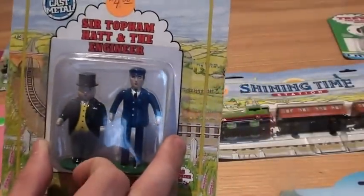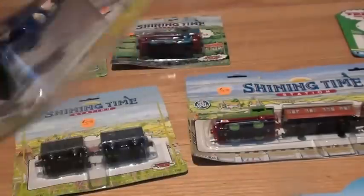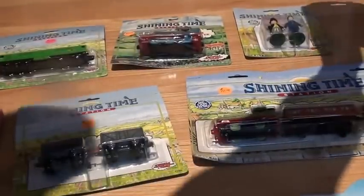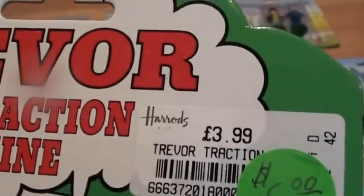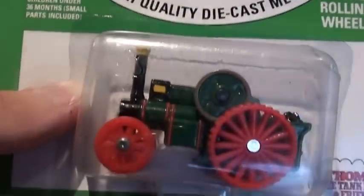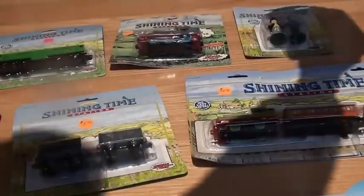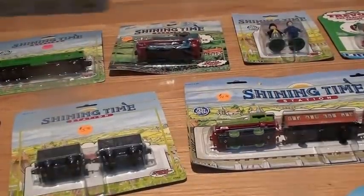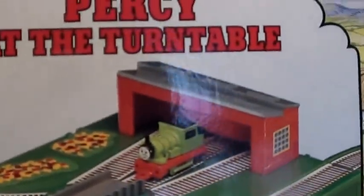Sir Topham Hatt and the Engineer. Then we have Trevor with a price tag for three pounds, for almost four pounds, and this is a 1990 card.